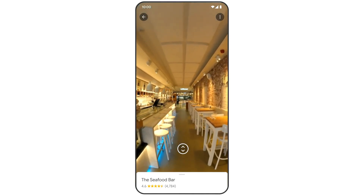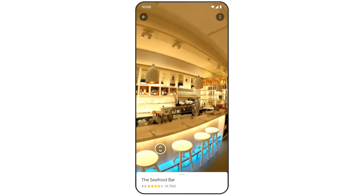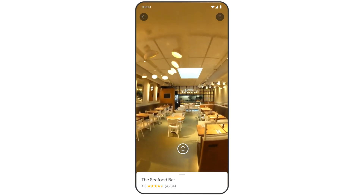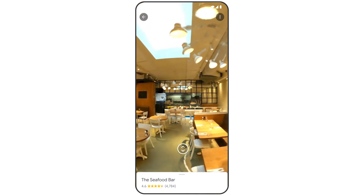This stunning, photorealistic indoor view is powered by Google's neural radiance field, or NERF as we call it. With NERF, we use 2D images to generate a highly accurate 3D representation that models the true complexity of what a place is like.